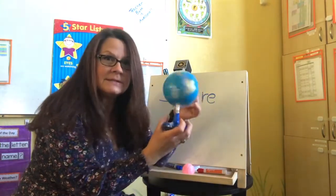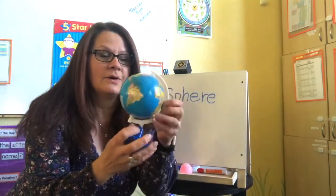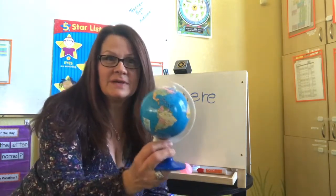Wait, what? The planet Earth? Oops, it almost broke. It's another sphere. It's another sphere.